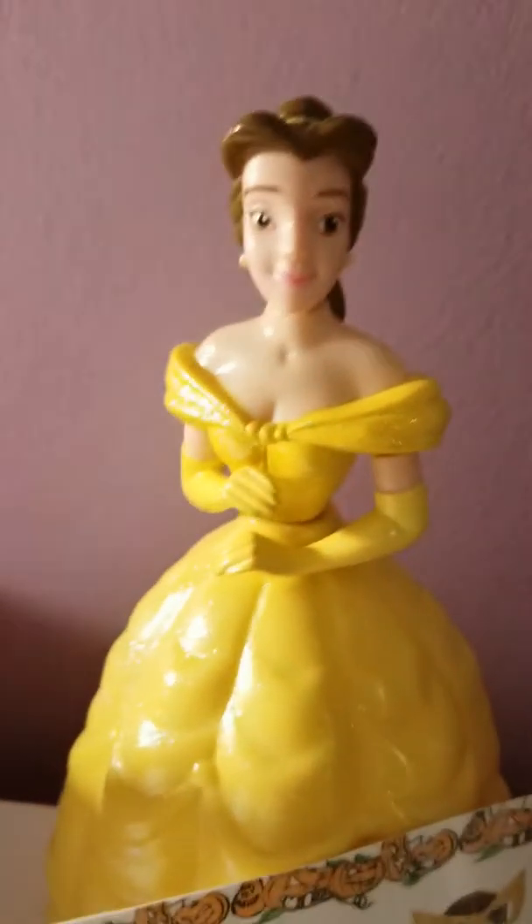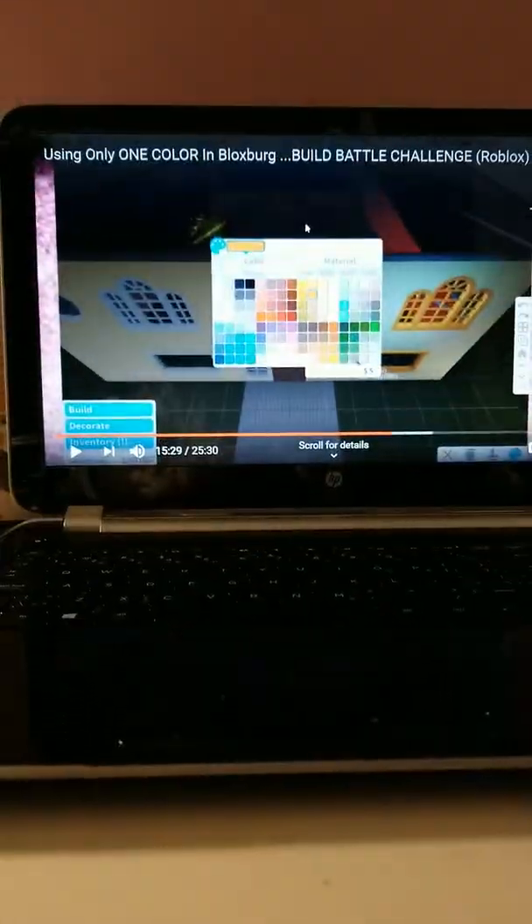Next, here's Belle that I got from Disney on Ice. She's really pretty — she can move her head and her arms. Next is my computer. I'm watching Inquisitor Master because she's amazing.